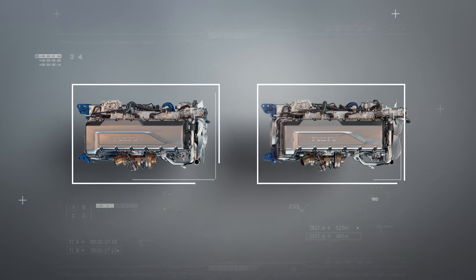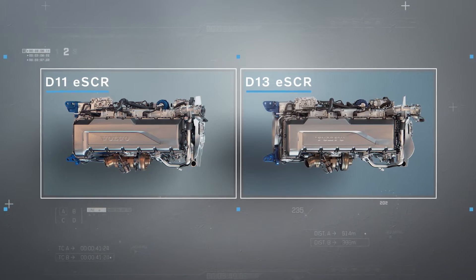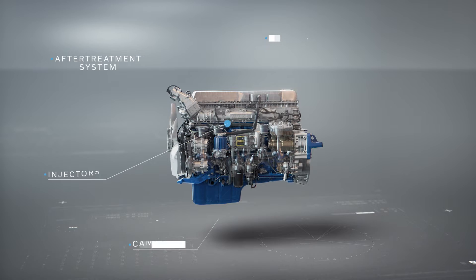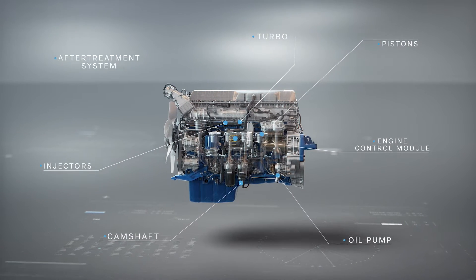Volvo Trucks presents the updated Euro 6 D11-litre and D13-litre ESCR engines. By refining a range of components to increase combustion efficiency and reduce internal losses, the engines now deliver greater fuel efficiency.